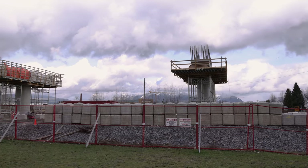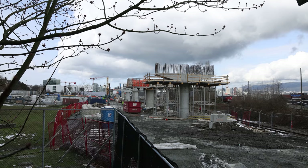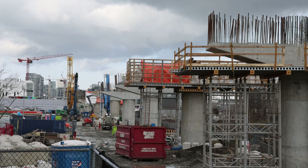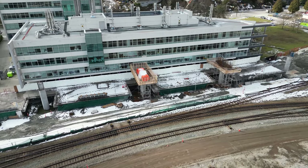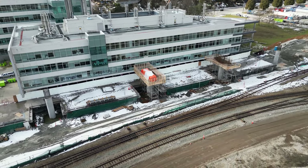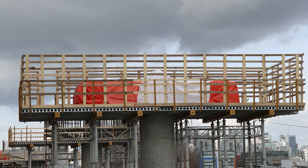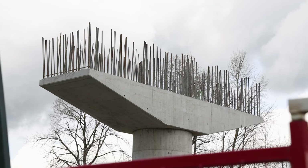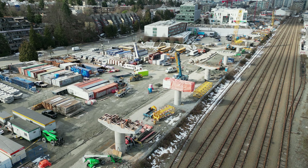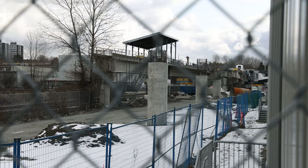First off, all 21 columns for the 700m elevated section have now been built. Almost every column has a fully built crosshead, or one close to completion. Just a handful on the east end of the section are awaiting theirs.